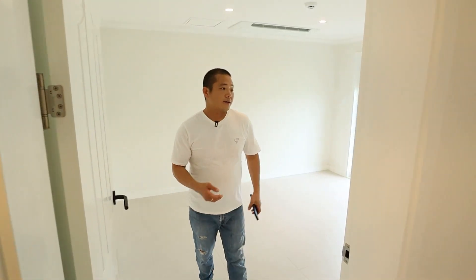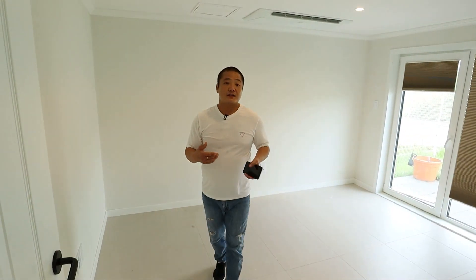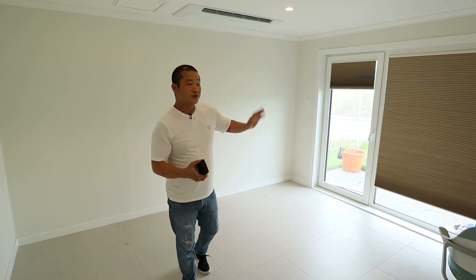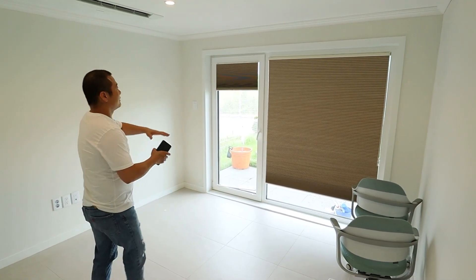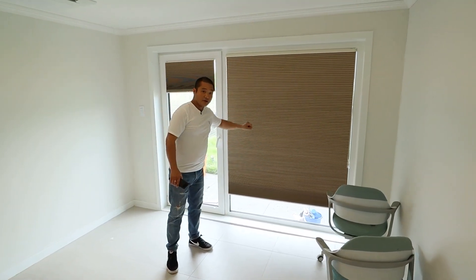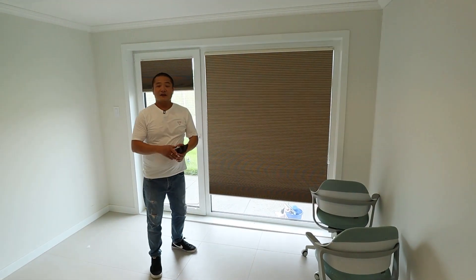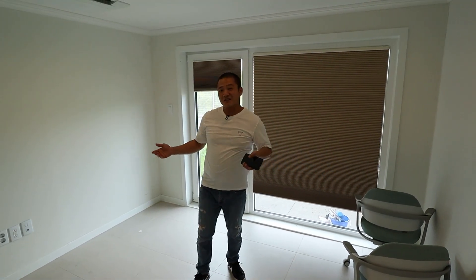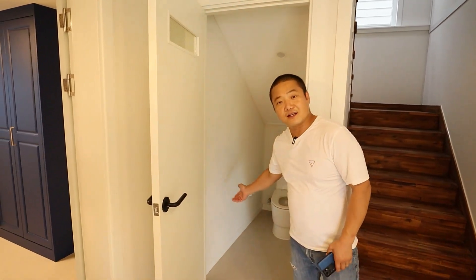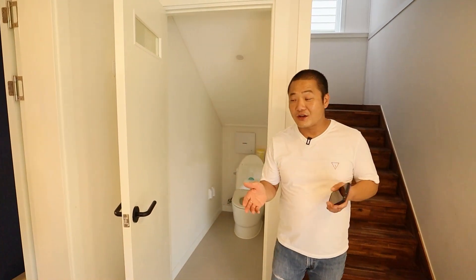This room I want to show you is a multi-purpose room. The tenants here before had office space and a projector with a screen that comes down from the ceiling — they watched movies here. It's a small place but you could use it for whatever you like. On the first floor it's not a full bathroom, but there is a toilet and a place to wash your hands.